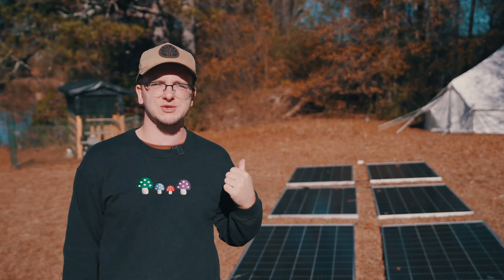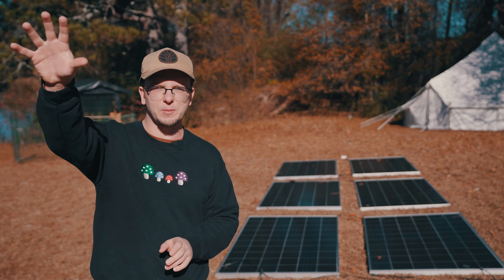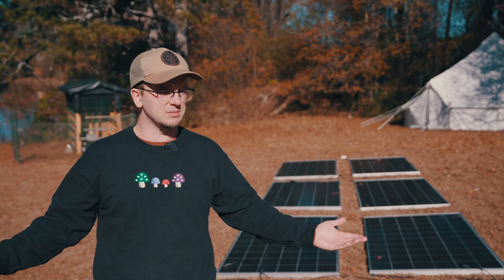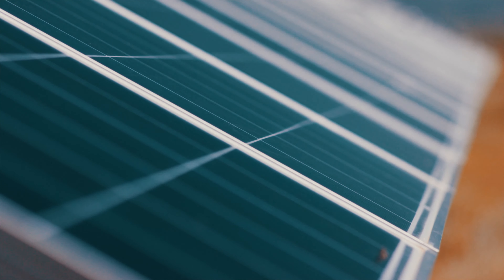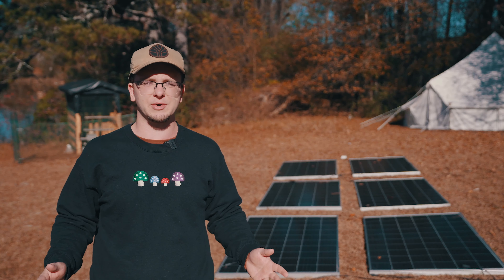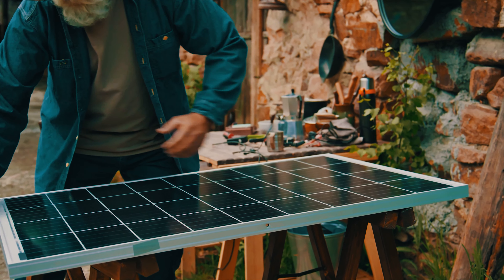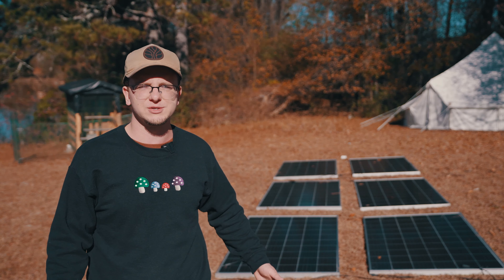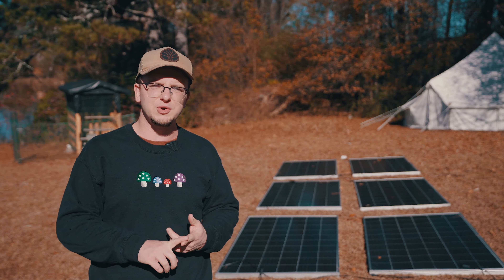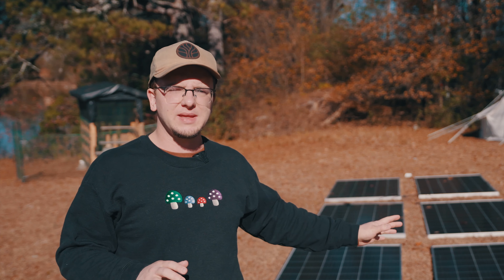I've got eight 350-watt solar panels for a total of 2800 watts of solar power, collected and sent back to the micro cabin for our consumption. Solar panels have come such a long way in the last few decades and the prices have just dropped, which is phenomenal for off-grid living. With all eight panels we can power air conditioning, a small refrigerator, lights, computers, cell phones, even an Xbox.